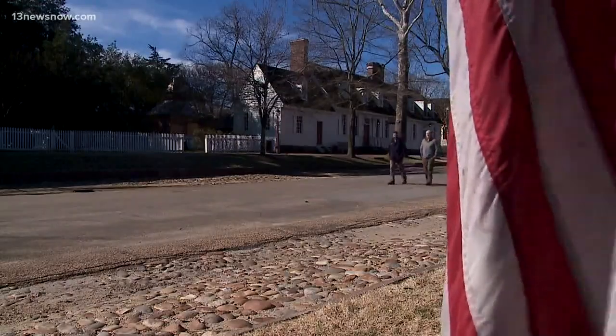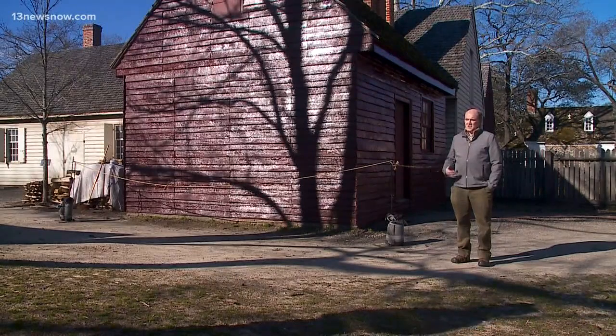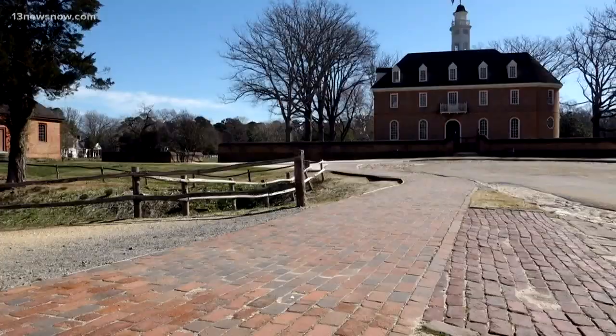Matt Webster, Director of Preservation and Research, says there's more than painting and cleaning when it comes to maintenance. At the very beginning, there's a lot of research — understanding the buildings, understanding the materials, and how best to treat those and make sure that they survive.